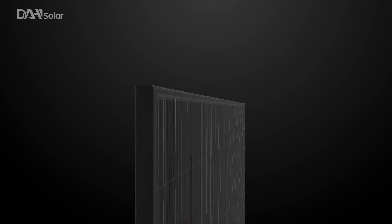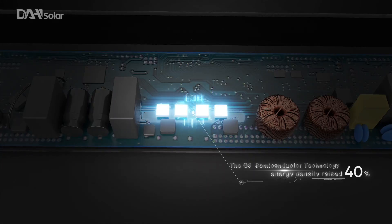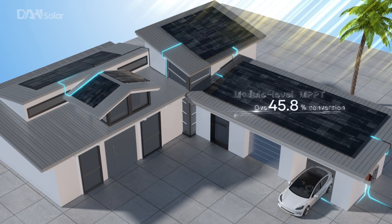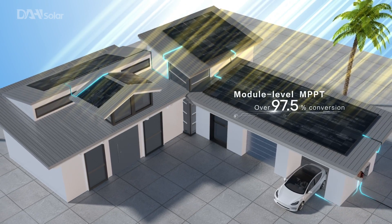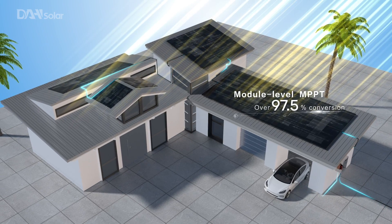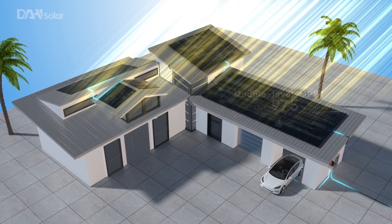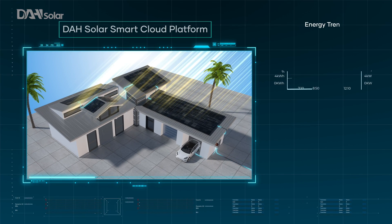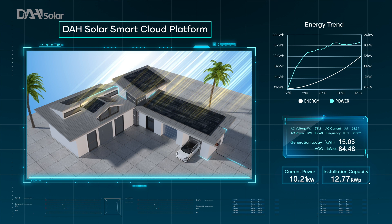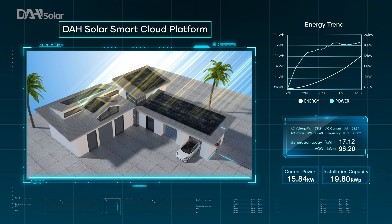G3 Semiconductor technology raises energy density by 40%. Solar module-level MPPT accurately optimizes system efficiency, achieving over 97.5% conversion efficiency. Users can monitor each unit in real-time through the Intelligent Cloud Platform.